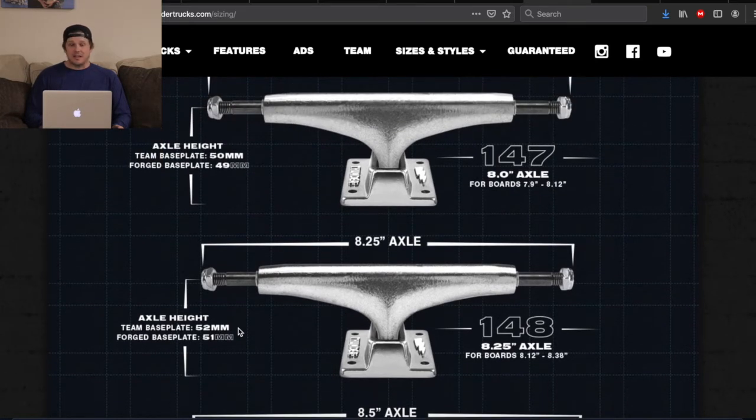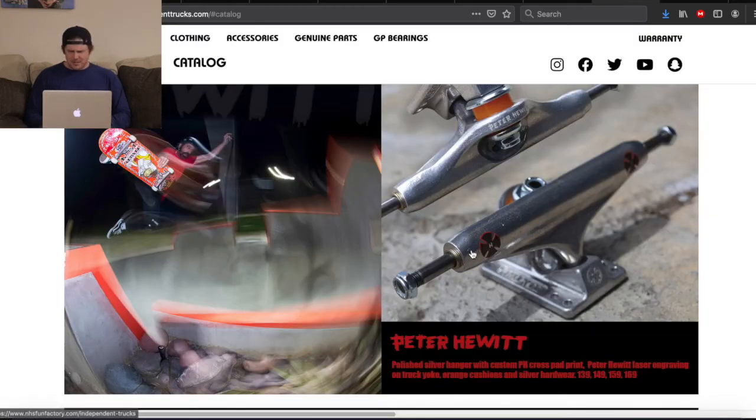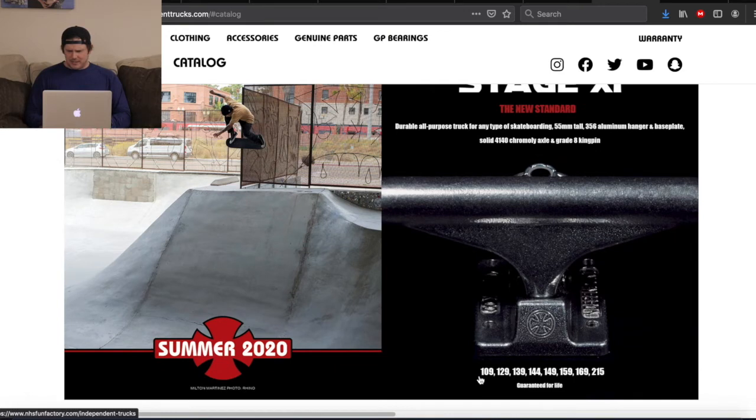Somebody needs to fill me in because I'm kind of clueless. I get it. But even looking at Independent, they have the same standard sizes they've always had: 139, 144, 149, and so on. Back then this is all that Thunder had too — it was 145, 147, 149.